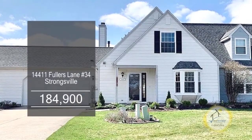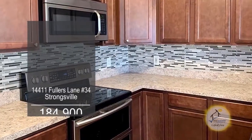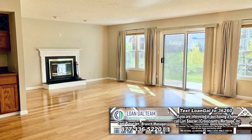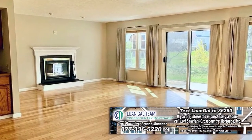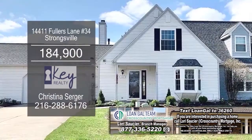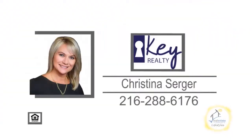This condominium in Strongsville offers two bedrooms and two baths. The eat-in kitchen offers gorgeous cabinets and stainless steel appliances. Off the kitchen, you'll find the living room with a gas fireplace. A sliding glass door leads to the patio, which includes an adjustable awning cover. Plenty of updates include newer carpeting and more. Schedule a private showing with Christina Serger.